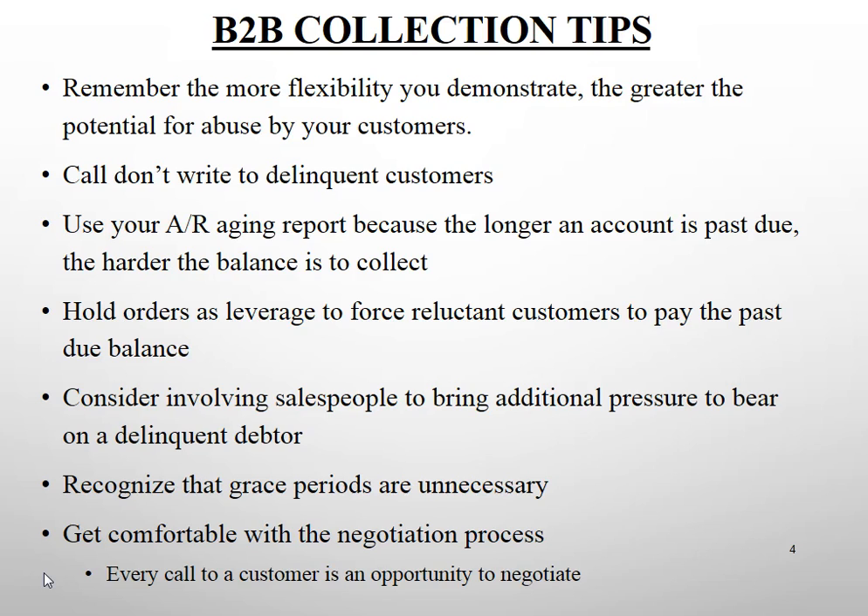Grace periods are unnecessary — you don't need one before charging back an unearned cash discount or before calling a delinquent customer. Get comfortable with negotiating. The alternative is simply being a note taker: you ask when payment is scheduled, they tell you, you write it down and say thank you. That's not the job. We have to negotiate to convince customers to pay sooner rather than later.